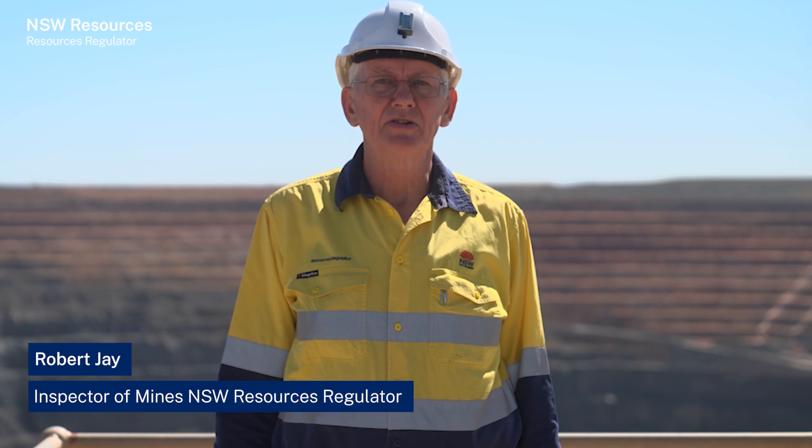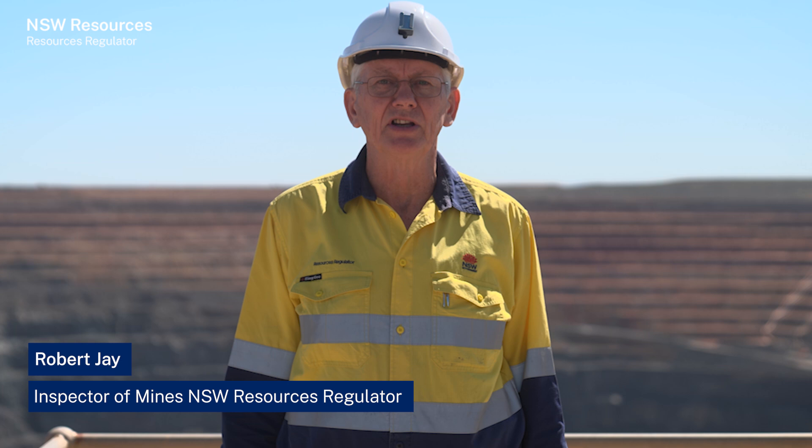I'm Robert Jay. I'm the Inspector of Mines with the New South Wales Resources Regulator based in Orange. I have over 48 years of mining experience — 24 years as an inspector and 24 years of industry experience working in underground mines in Broken Hill.